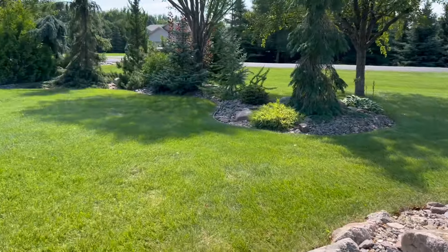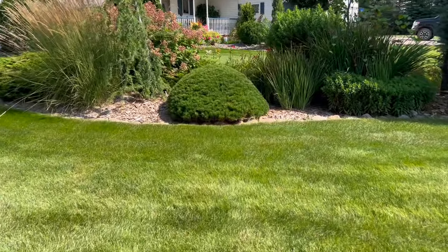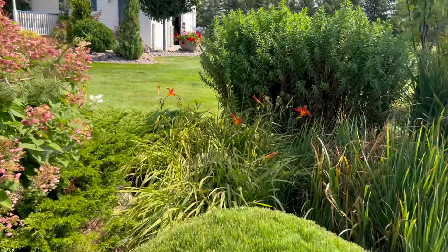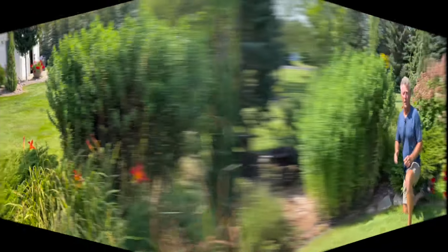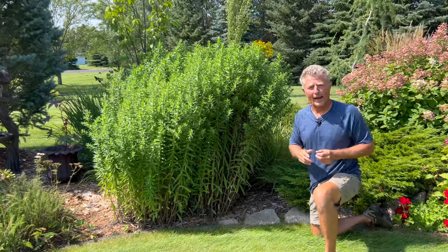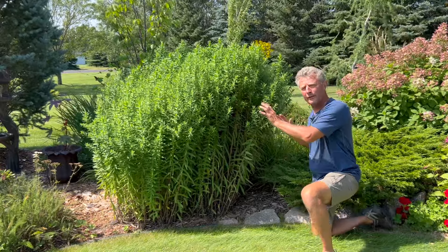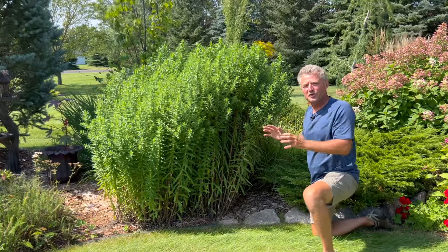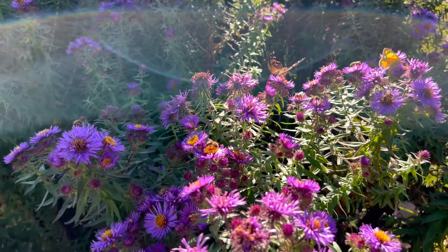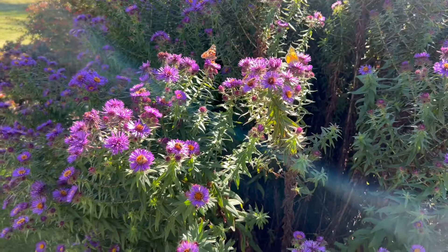Right behind us in one of our other beds, we're going to take a look at one of the aster varieties. This was actually here when we purchased this location — I'm not sure of the exact variety. There are many different asters; they can be anywhere from one up to six feet. Asters are often grouped into the New York asters or the New England asters, with different variations on leaf and flower type. What I love about this aster is it just gets big — four to five feet tall — and it's one of the last plants in our yard in full bloom, sometimes into mid-October or even November, right before winter.